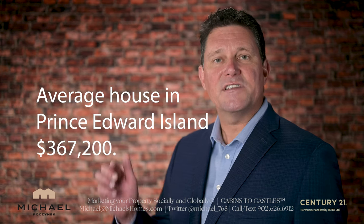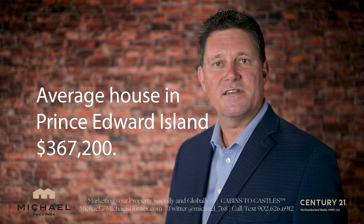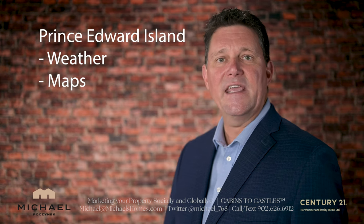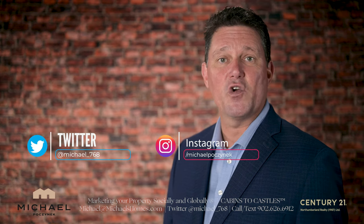The average value of a house today in Prince Edward Island is $367,200, and the two most common searches are for Prince Edward Island weather and PEI maps. I'm going to be covering both of those and a lot more in this short video.